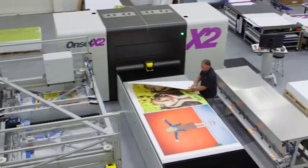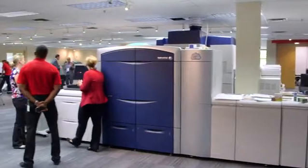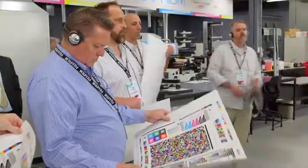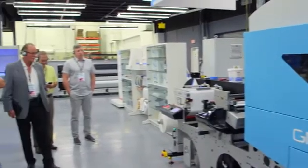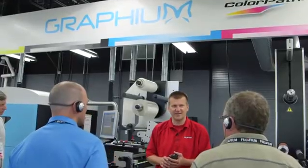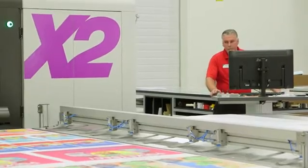Featuring our latest innovations in offset, screen, flexo, digital toner, and inkjet solutions for the commercial, sign and display, and packaging markets, the center is staffed with operators to demonstrate the functions and capabilities of these best-in-class solutions.